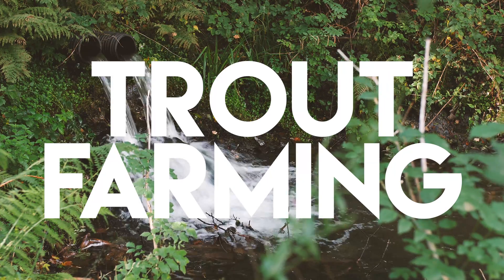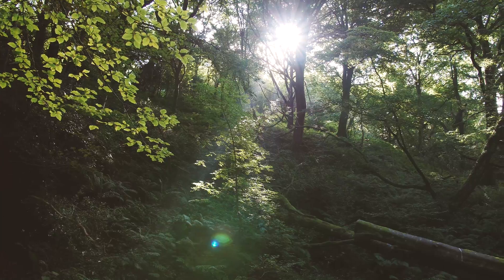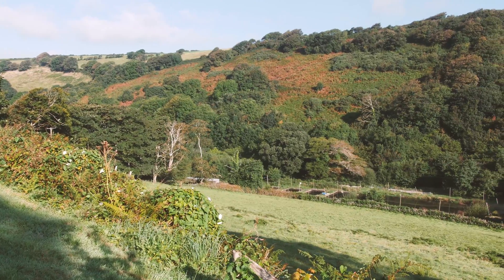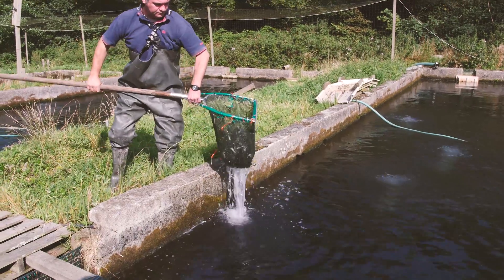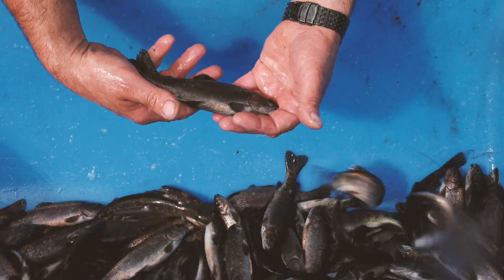Fish doesn't only come from the salt water of the sea, but it's also farmed in fresh water in specially built ponds. These are often situated in valleys, as they need a good supply of fresh running water from streams.